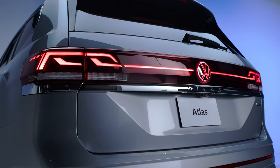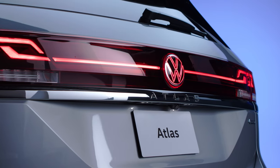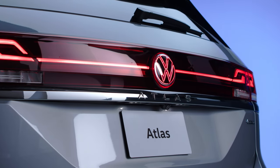That same boldness can be found at the rear, which features a broad red light bar spanning the width of the vehicle, accentuated at night by a red backlit VW logo.